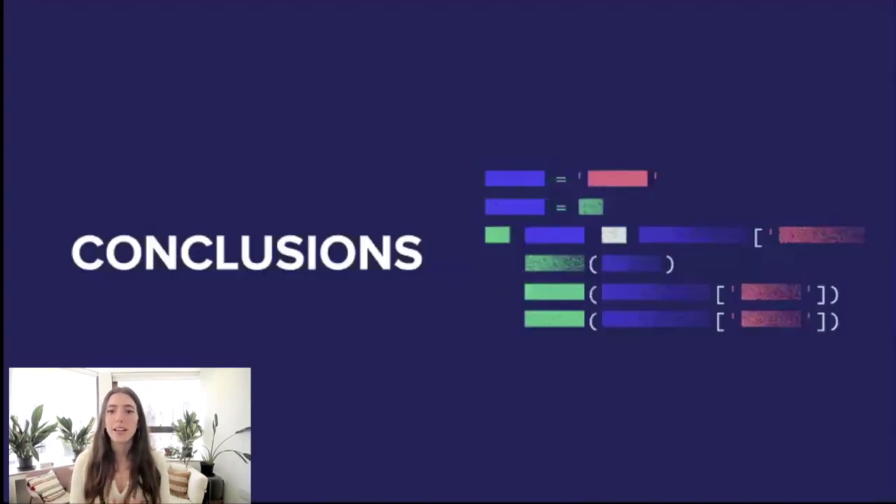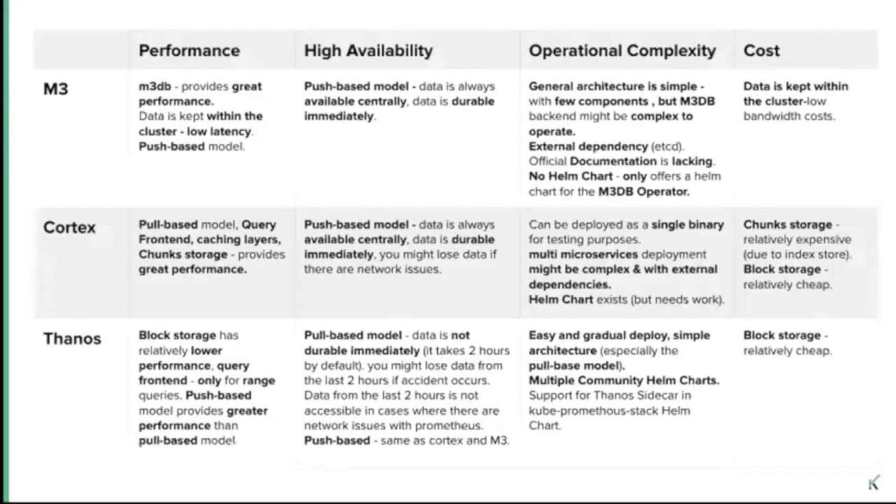So now after going over the architectures of each solution, let's see how the four categories — performance, high availability, operational complexity, and cost — are satisfied or not. This is a summary of all that we talked about, and based on this comparison we can see the trade-offs that each solution offers. There are other aspects that can be compared that we didn't talk about. But the bottom line is that I think all of these solutions are great. I'm pretty positive you will be satisfied with whichever solution you choose, but there are some differences that might make one of these tools a better match with your needs and architecture.